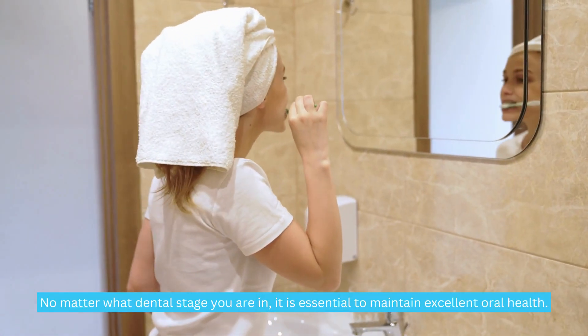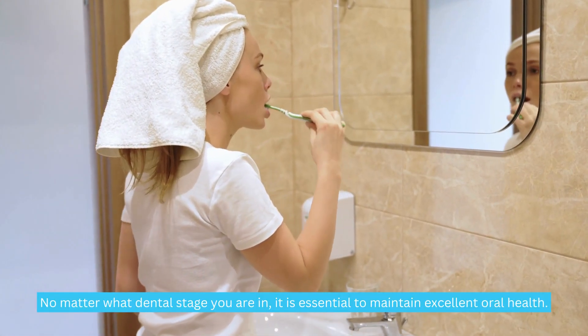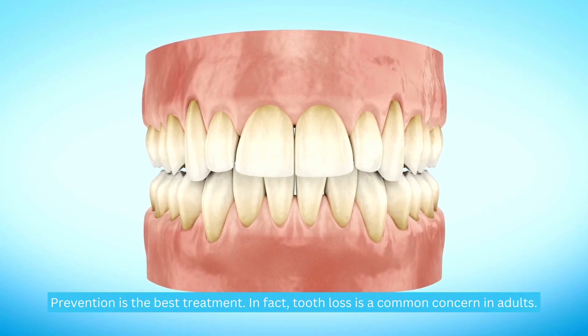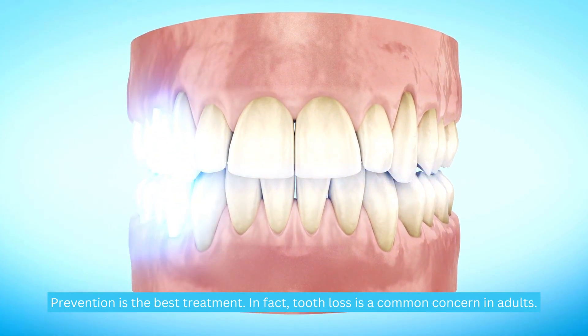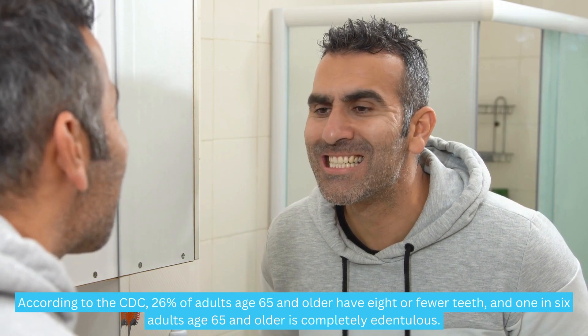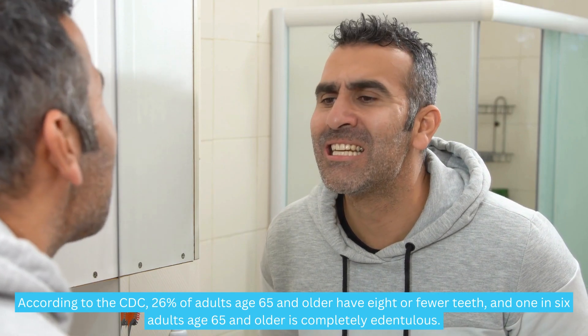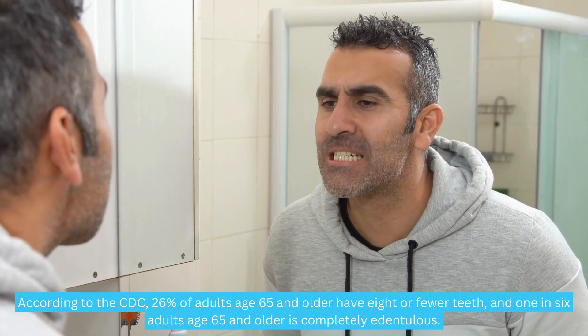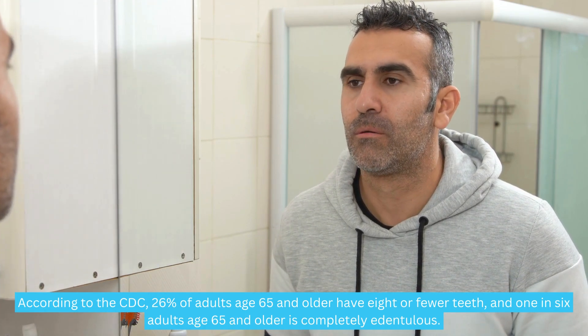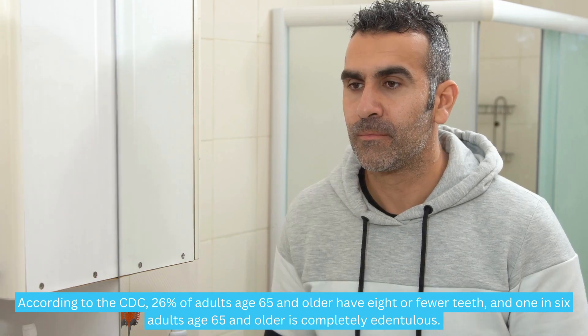No matter what dental stage you are in, it is essential to maintain excellent oral health. Prevention is the best treatment. In fact, tooth loss is a common concern in adults. According to the CDC, 26% of adults age 65 and older have 8 or fewer teeth, and 1 in 6 adults age 65 and older is completely edentulous.